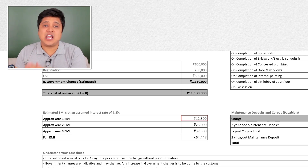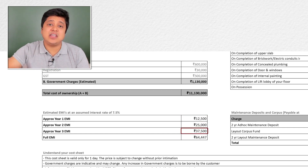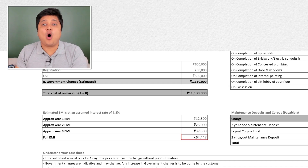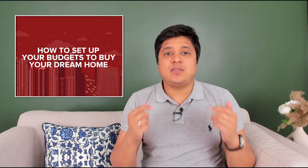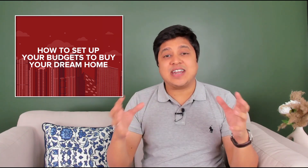This pre-EMI amount will increase every year as and when more amount is disbursed to the builder by the bank accordingly. Now that you've understood how the payment schedule and home loans work differently for under construction versus ready properties, we will now dive into setting up budgets.